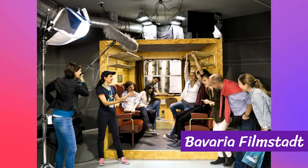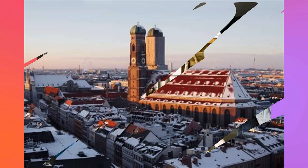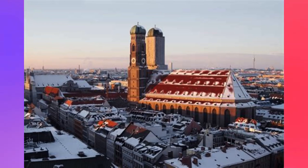The basic tour package starts at €16 for adults and €13 for children, while more comprehensive packages are also available. The studio is open daily from 9 a.m. to 6 p.m. Discover the secrets that bring blockbusters to life and gain a newfound appreciation for the artistry behind the scenes. Photography and filming are allowed only in designated areas, so be sure to capture those unforgettable moments while respecting the studio's rules.